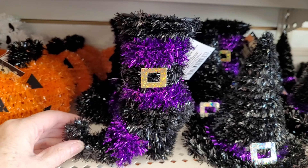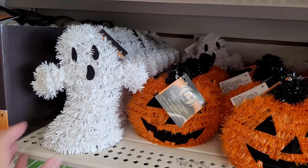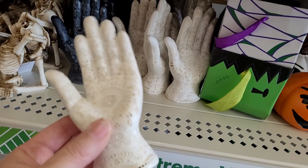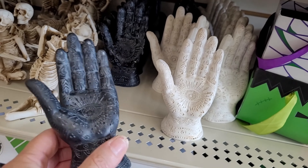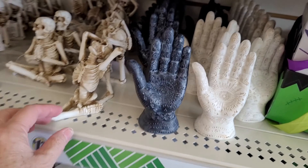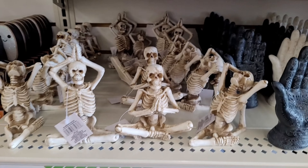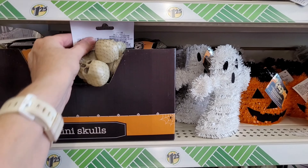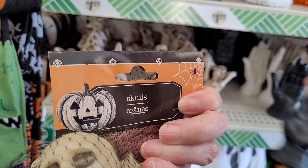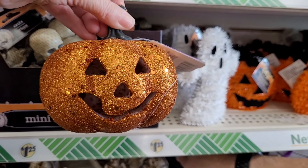Little tinsel witch hats and little witchy boots. Of course, the tinsel-y pumpkins and the little ghosts. I wonder if I need one of those for my potion area. Some more little bags of plastic skulls. Skulls aren't my thing, but they have a lot of them. Look at this glittery pumpkin — this is like that chunky glitter, almost like sequins, and they light up. They have it in orange and black.